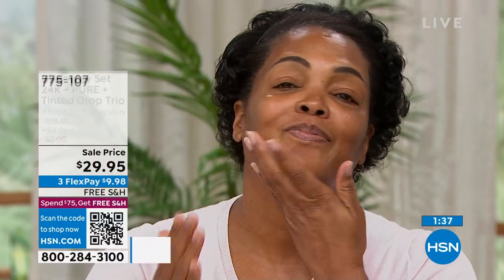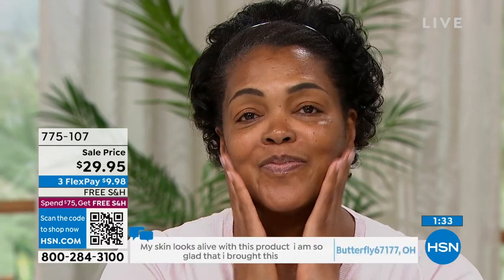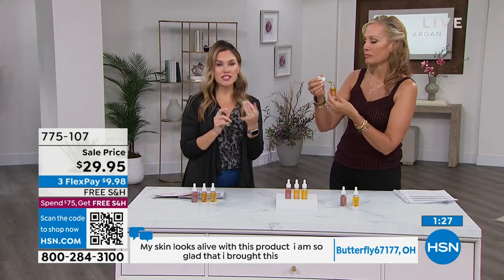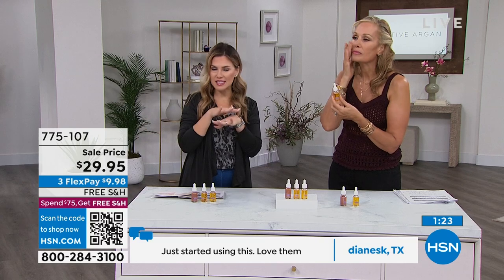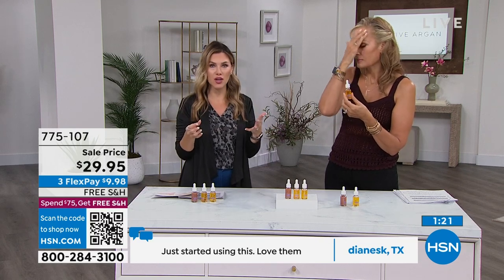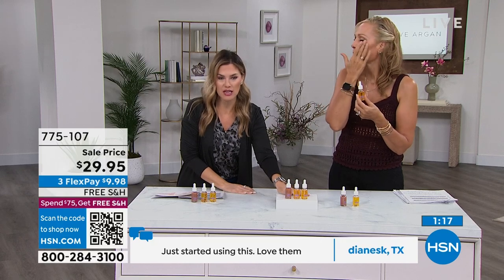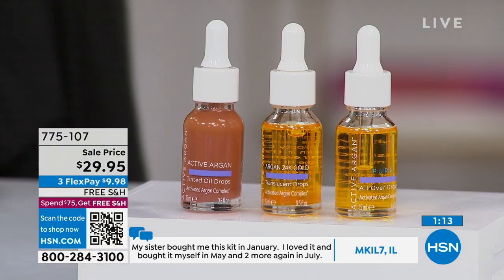I don't want everybody to think you need to look 20 — I want you to look the most beautiful version of yourself. I love that we're showing different mature ages with different melanin levels, different concerns. This is the foundation, the baseline of every product you'll get to know in this hour. If you start nowhere else, start with this discovery kit — optimizing your own skin's natural collagen and elasticity.